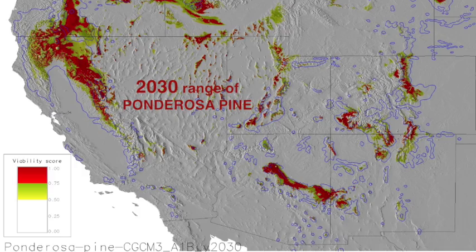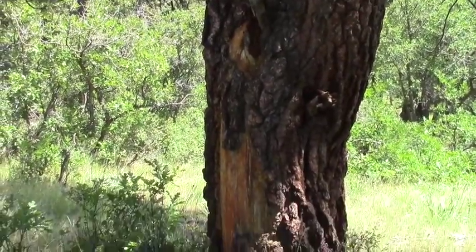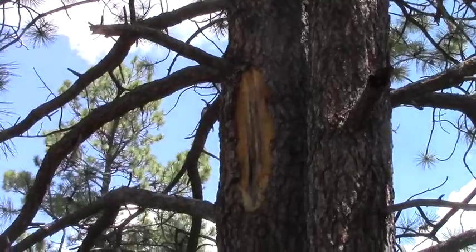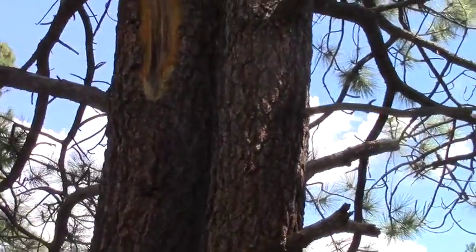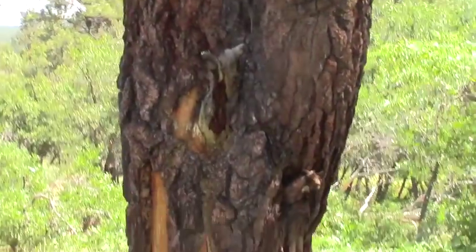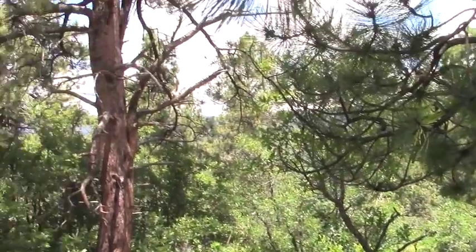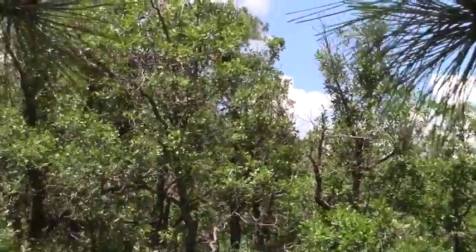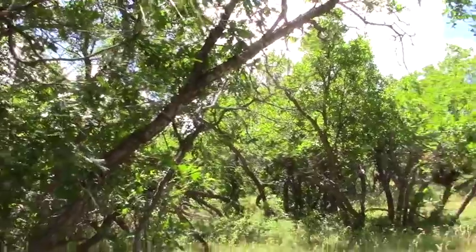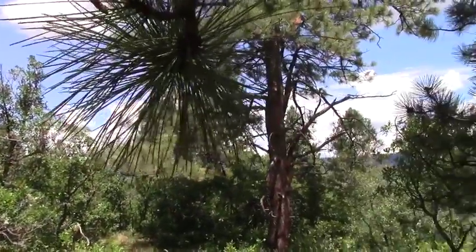I'm having no luck topping out here, and I hear some thunder, so I'll stop at this Ponderosa pine tree. You can see there's a peel at the bottom and several peels quite a ways up — I don't know if that was intentional or made by humans. Down here at the ridge top there's no Douglas fir at all — it's all Ponderosa pine, grassland, and clumps of Gambel oak. So I'm going to head back down.